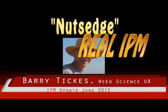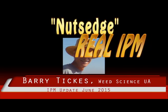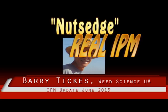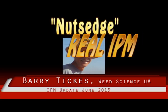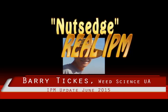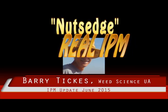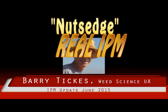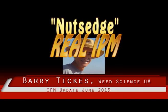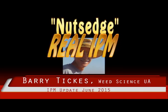The leaves of purple nutsedge are blunt and less pointed than those of yellow. As expected, the seed heads of purple are purple in color and yellow are yellow. The tubers of purple are much larger than those of yellow nutsedge. They are irregular in shape, connected by chains, bitter in taste, and have a distinctive almond odor.